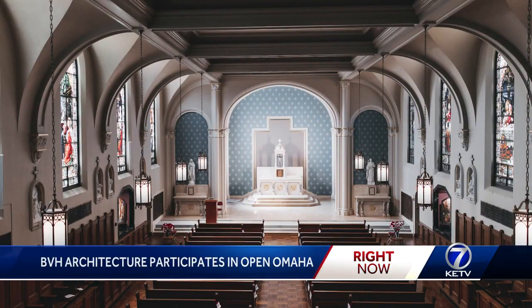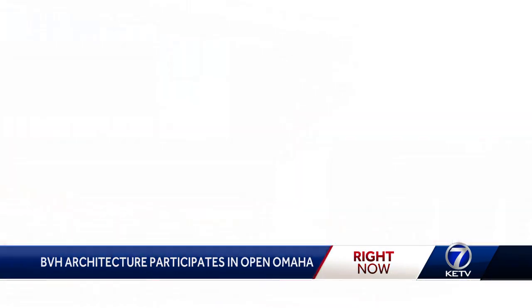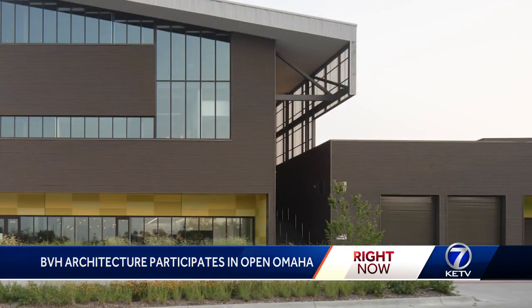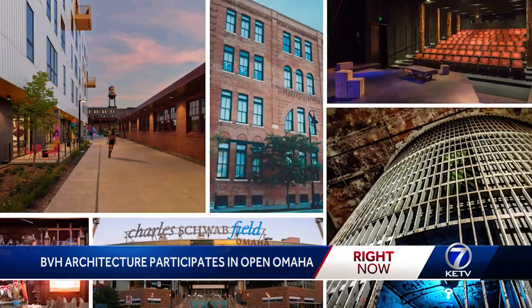Why should people come check you guys out today during Open Omaha? I think there's nothing more exciting than to see what we're currently designing, what's coming up. We have all of our projects up on the boards for people to check out. And we have a beautiful office space too — it's fun to see how other people work and live.